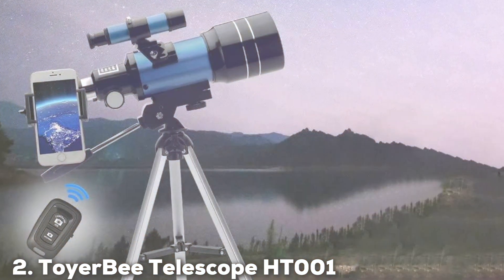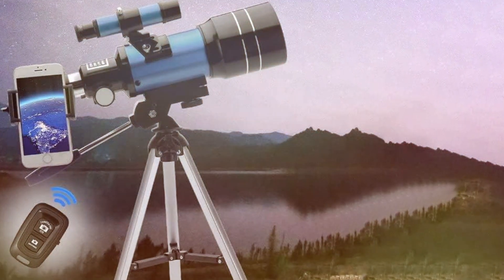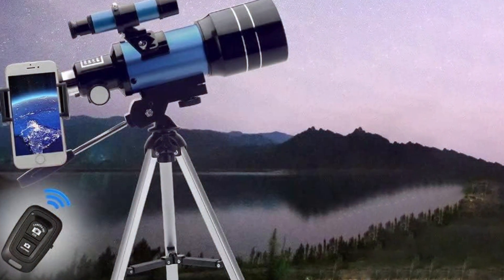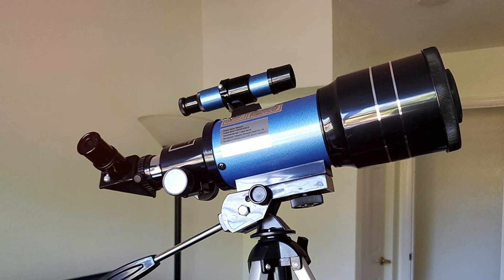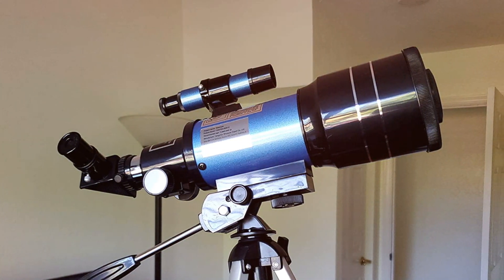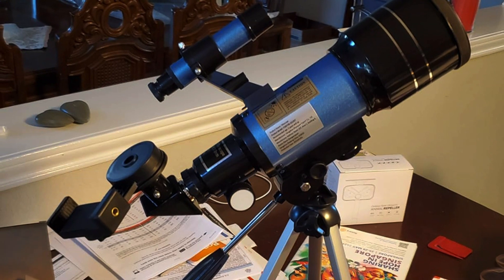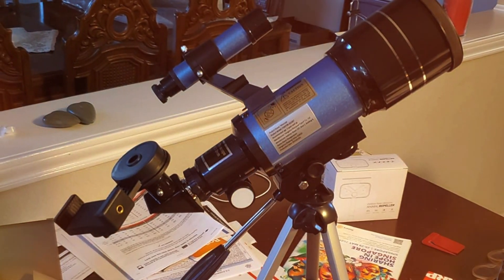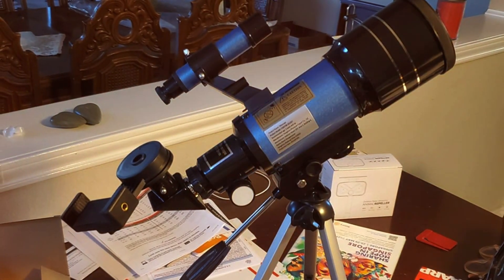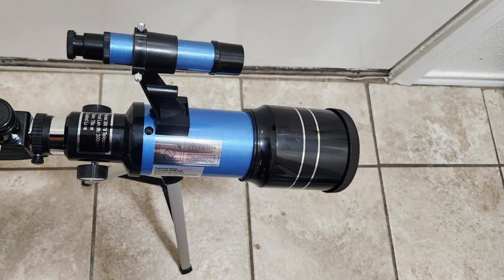Moving on to number 2, we have the Toya B Telescope HT-001. The Toya B Telescope HT-001 is an entry-level telescope that offers a fantastic introduction to the world of astronomy. With a 70mm aperture and 400mm focal length, this refractor telescope delivers clear, crisp images of celestial objects. Whether you're gazing at the moon, planets, or distant stars, the HT-001 is up to the task.